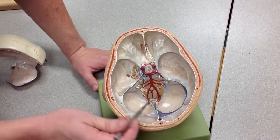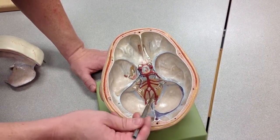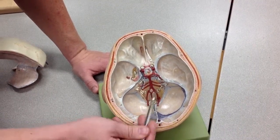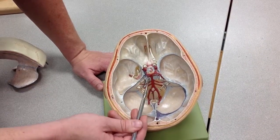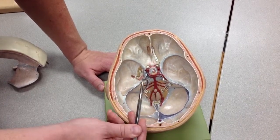Just to review the Circle of Willis: we've got the posterior inferior cerebellar arteries and the anterior spinal arteries coming off the vertebral arteries. We come up to the basilar artery, where you'll have the anterior inferior cerebellar arteries, the labyrinthine arteries going out to the internal auditory meatus, and little pontine arteries. At the top of the basilar, you've got the superior cerebellar and then the posterior cerebral arteries.